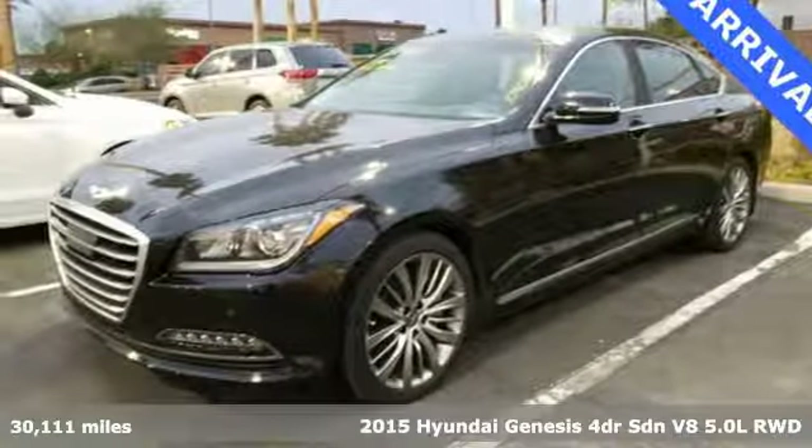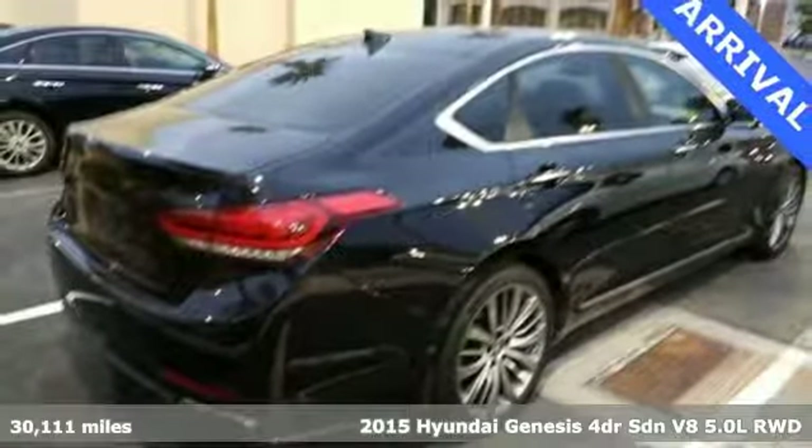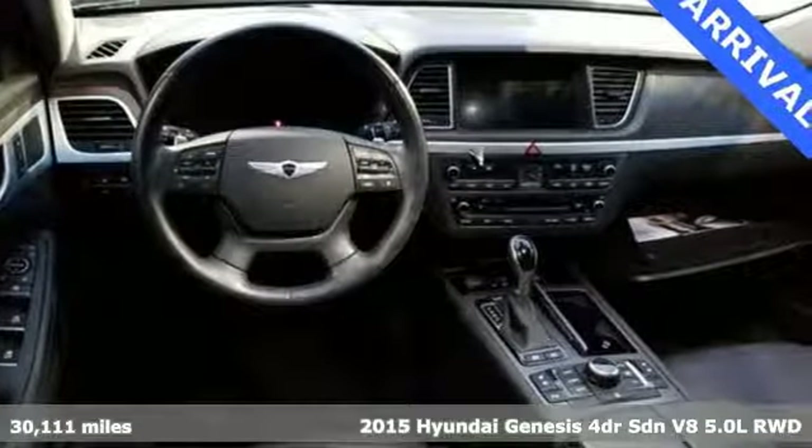It's a 2015 Hyundai Genesis. This luxury sedan hits every mark and makes buying a car you love both a rational and passionate choice.